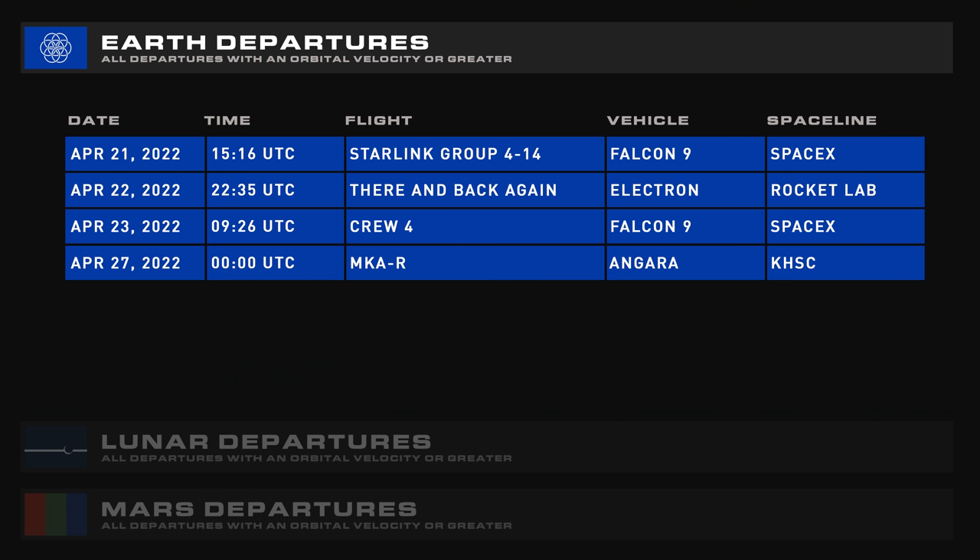Coming up this week we have Starlink 4-14, there and back again on a special Electron, Crew-4 on another Falcon 9, and an Angara 1.2 with MKAR.